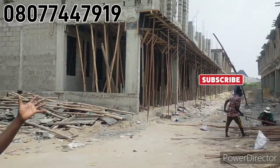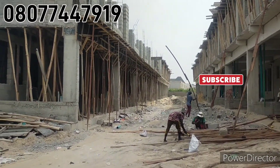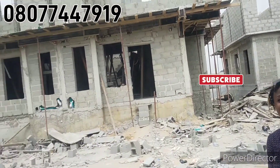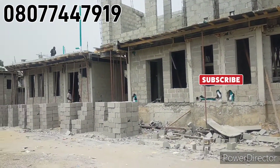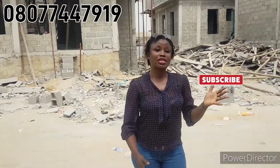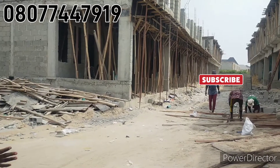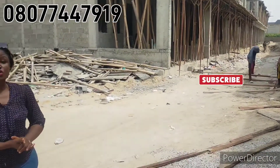Good day, investors. This is your number one real estate agent, V-Crest Properties. Right here, this is an off-plan property with fancy work being done. This property is located in Lekki, Lagos, Nigeria — here in Chevron, Lekki, Lagos, Nigeria. You can see the kind of structure being done here.